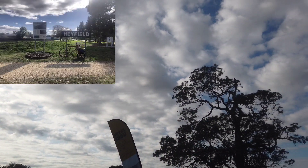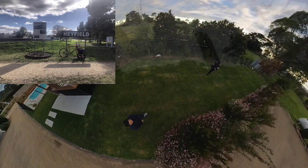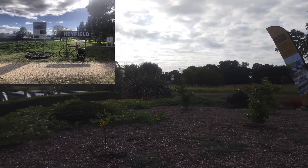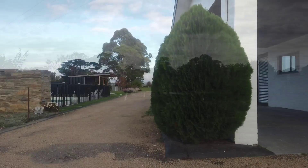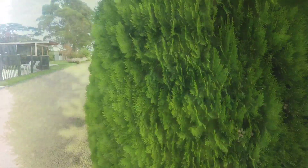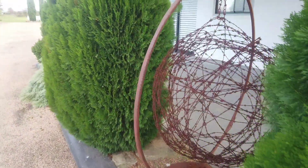Hayfield is a town in Victoria, Australia, with a population of 1,993. It is 206 kilometers east of Melbourne in the Shire of Wellington local government area, and it is located on the Thompson River. Hayfield is a gateway to the Victorian high country.